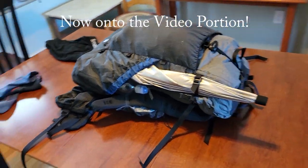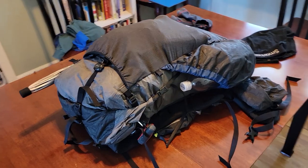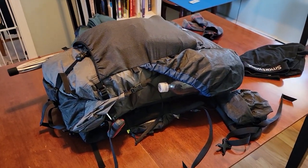Here's what the pack looks like all loaded up with all of that equipment, without food in it — just the food bag.